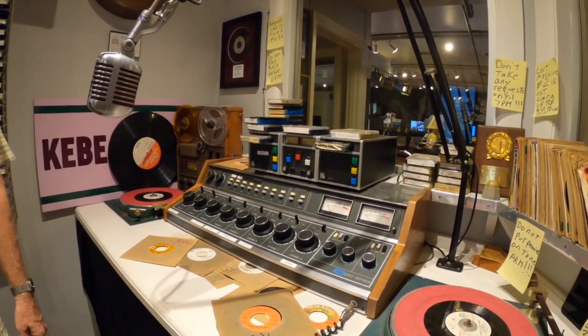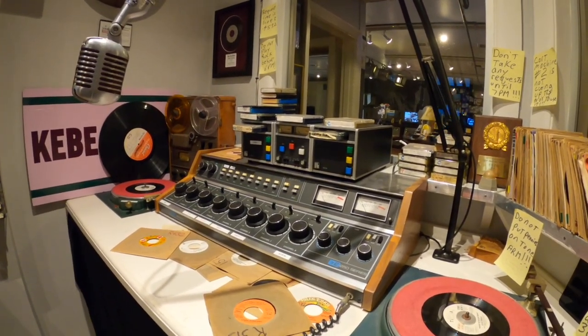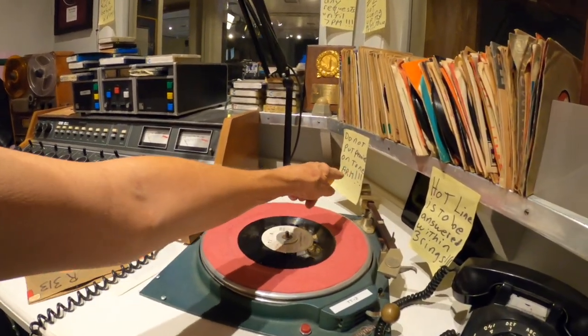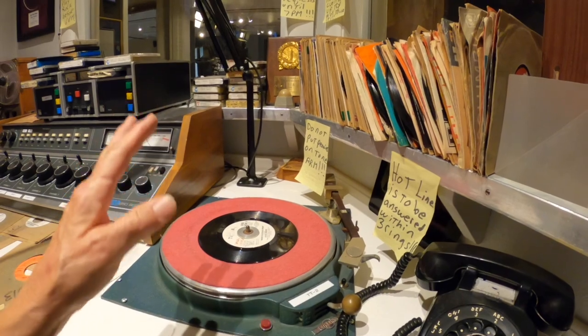The DJ would play them; they'd automatically rewind and be ready for the next time. As it says: do not put pennies on the toner.